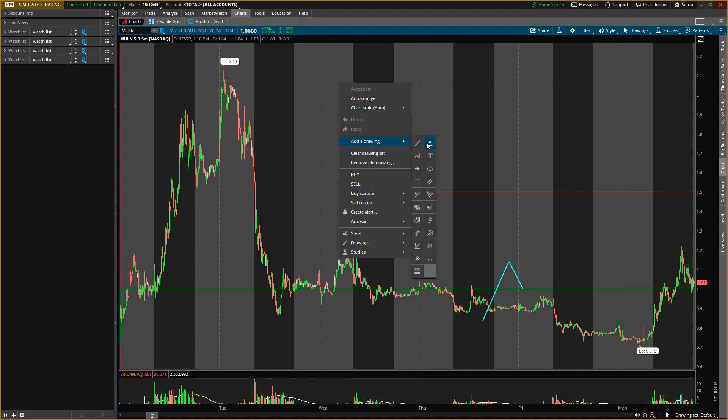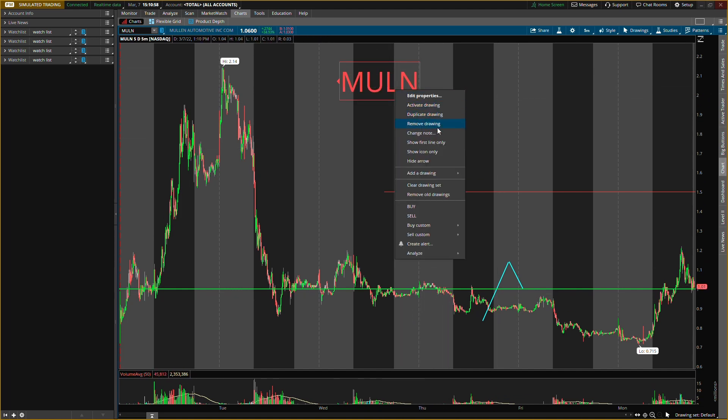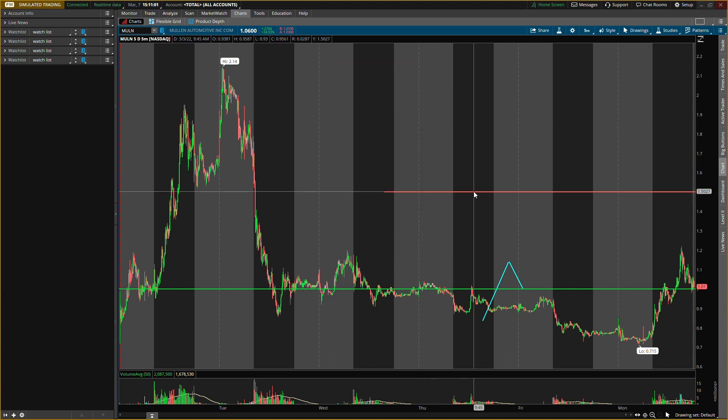On the first one, Mullin Automotive — ticker symbol M-U-L-N. I'll probably go a little heavier on this one because it's lagging a little bit. The second one has to do with oil, so it's kind of back and forth. I might actually go heavy on both of them if we can get these levels. The second one is a little higher in price than this one, so it's not too much higher in premium.